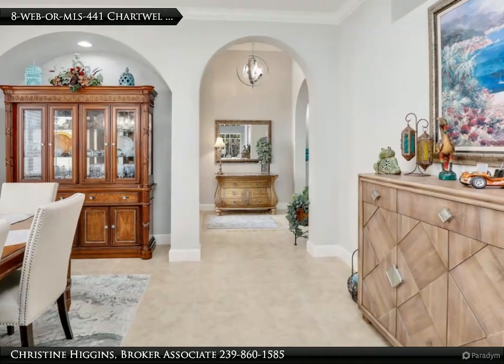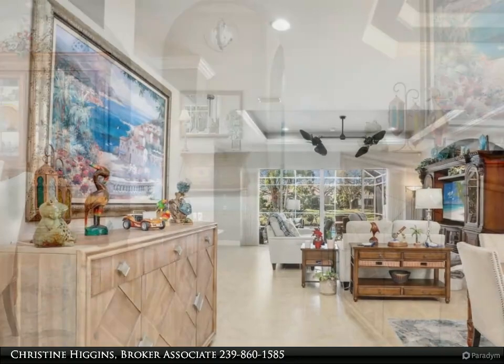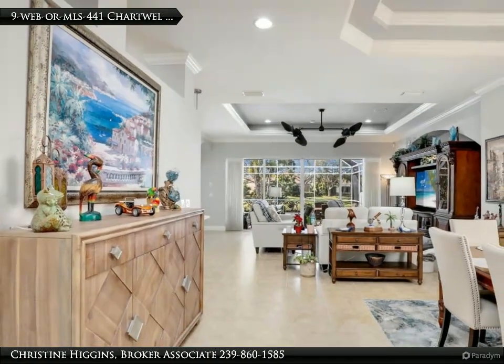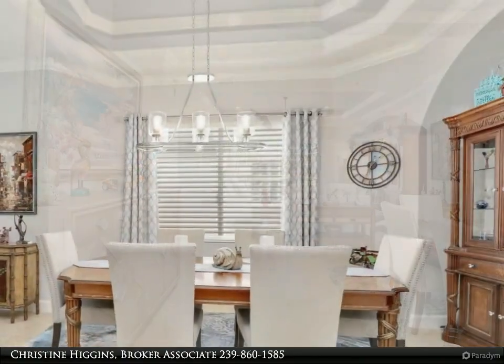Step outside and discover a resort-style retreat that's perfect for entertaining or unwinding in style. Take a dip in the sparkling pool, relax in the soothing spa, or fire up the outside kitchen and grill your favorite meals under the stars.